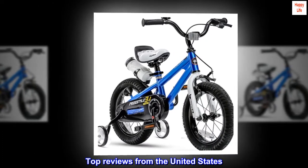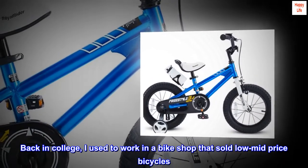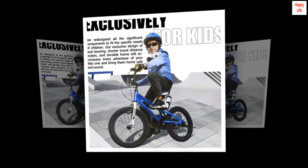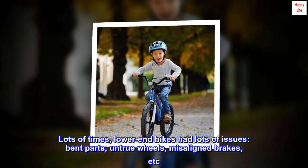Top reviews from the United States. Quality product. Back in college, I used to work in a bike shop that sold low-to-mid-price bicycles. I spent a lot of time assembling and repairing them. Lots of times, lower-end bikes had lots of issues — bent parts, untrue wheels, misaligned brakes, etc.